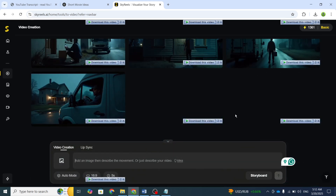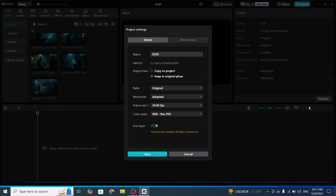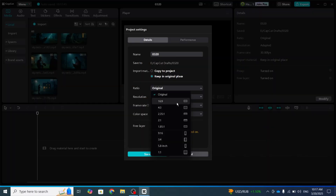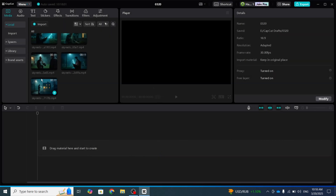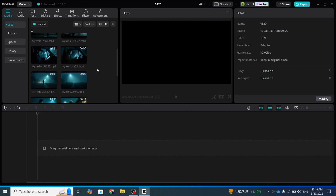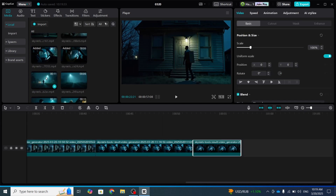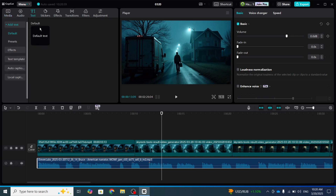Now, let's put everything together — videos, voiceovers, and animations — to create the final output. For this, I used CapCut. Once you open your project, select the 16 to 9 ratio as the video size. Then import all your voiceovers and video clips. Drag and place each video clip in the correct order according to the script. It's simple, and you can also add text overlays.